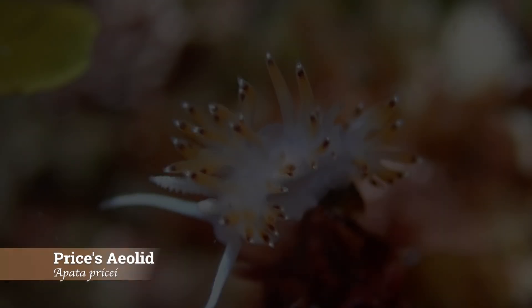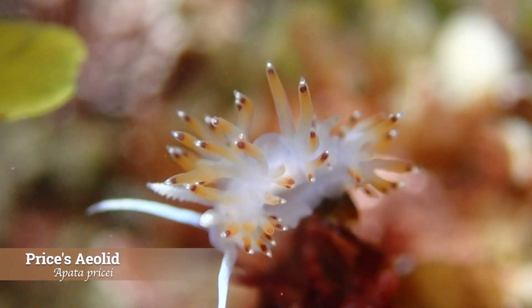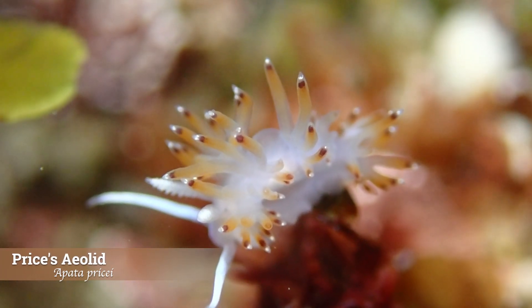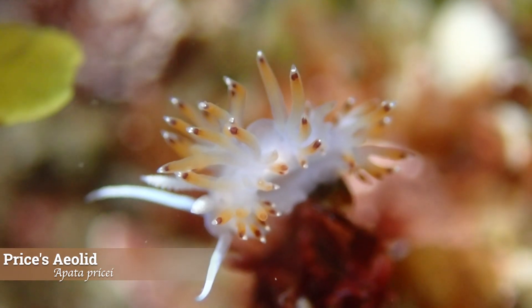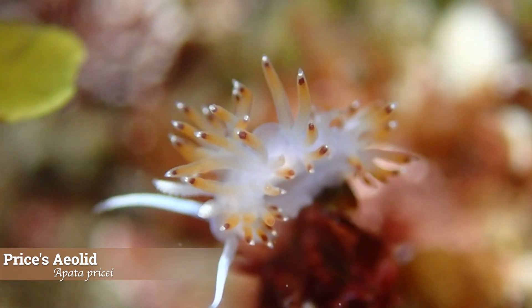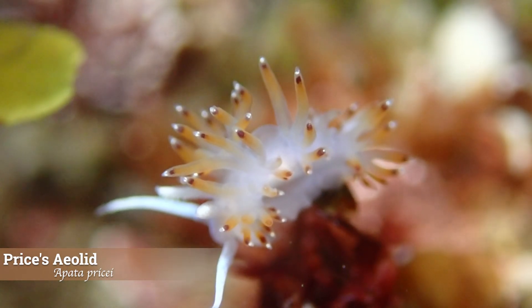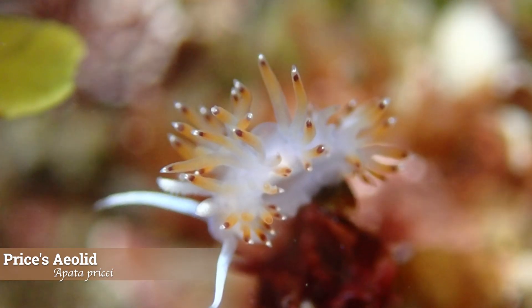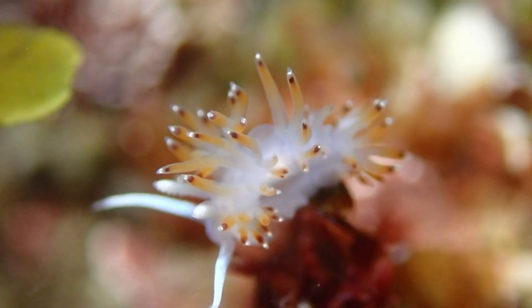The next nudibranch we spotted was the Prysus aeolid. It's a delicate looking species found on the Pacific coast from northern California down through Baja. It's a small nudibranch, usually reaching about one inch in length, though some individuals can be larger. Its body is slender and translucent, covered in rows of thin finger-like cerata that shimmer underwater. These cerata help with both respiration and, in some cases, defense.